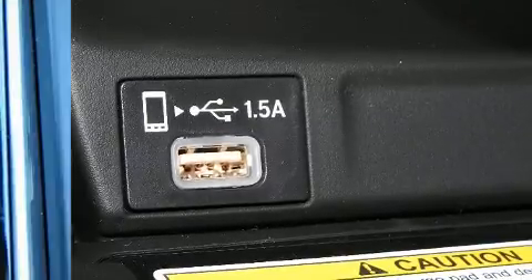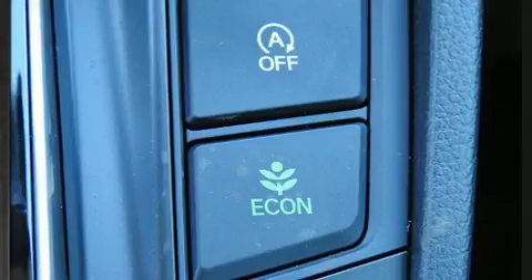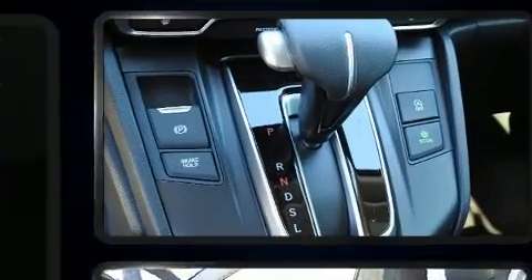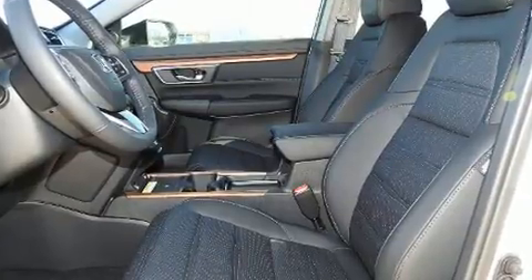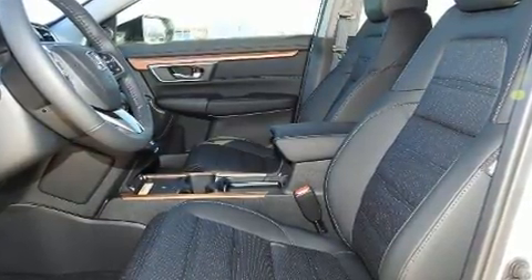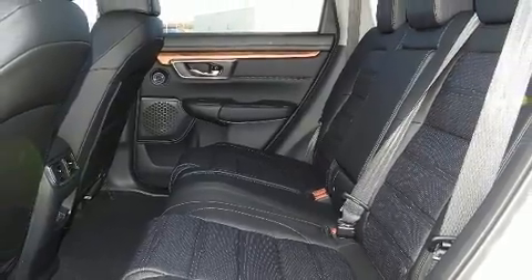Adaptive cruise control maintains a preset distance behind the car ahead of you, simplifying highway driving and enhancing safety. Our team is professional and we offer a no pressure environment.